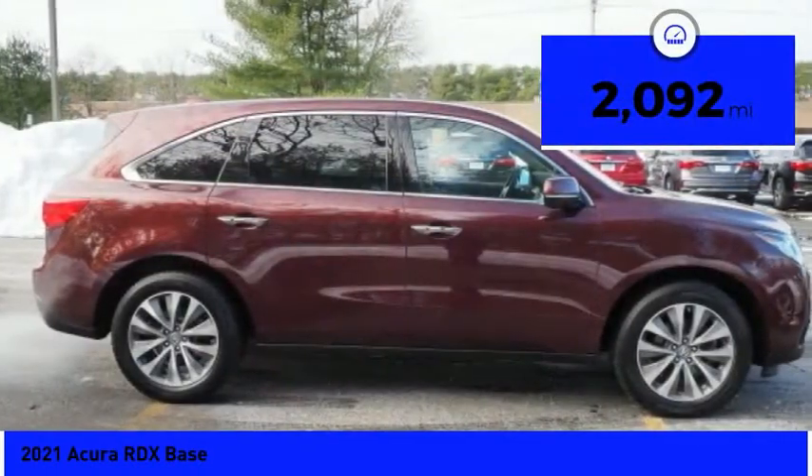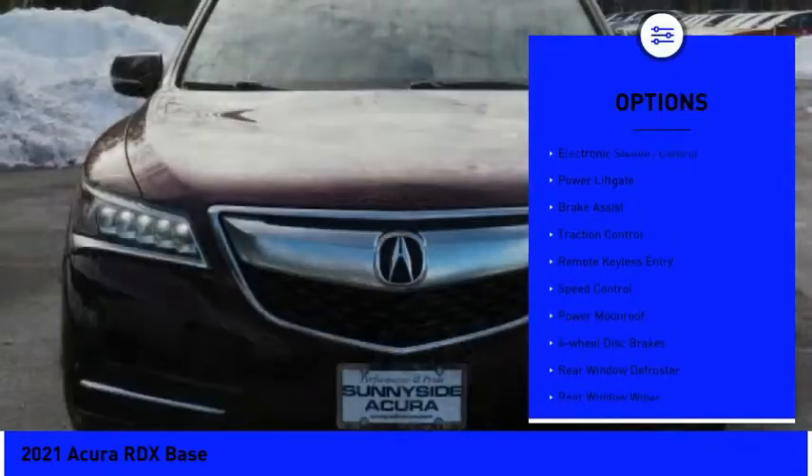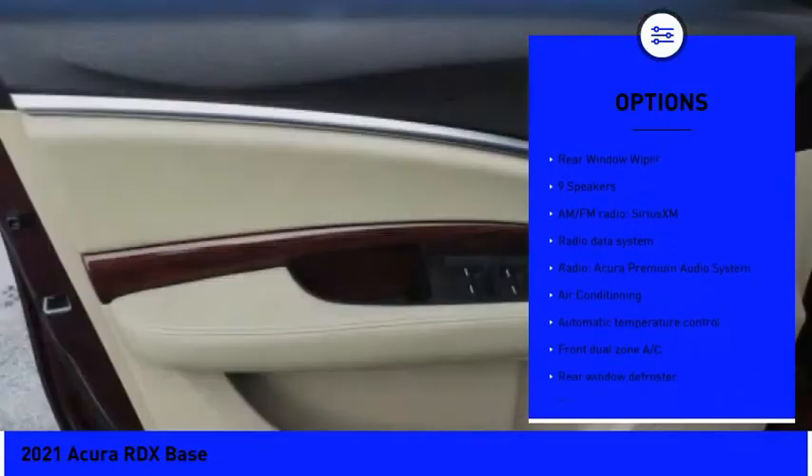This vehicle has less than 3,000 miles. Here are some of this vehicle's great options: electronic stability control, power lift gate, brake assist, traction control, and remote keyless entry.